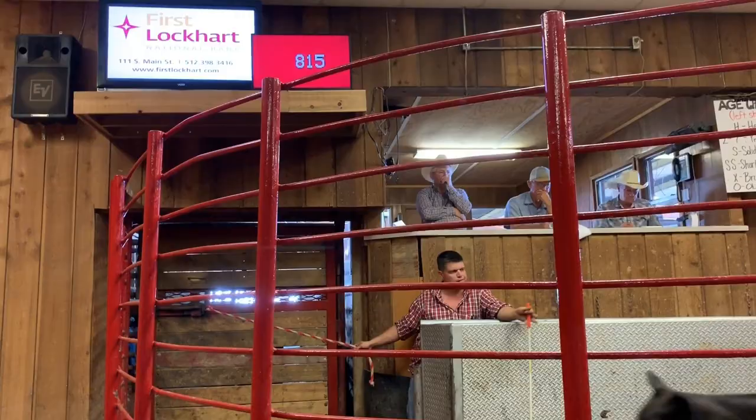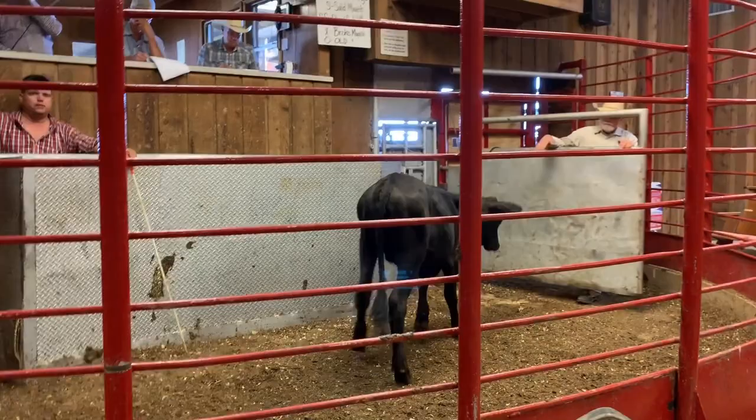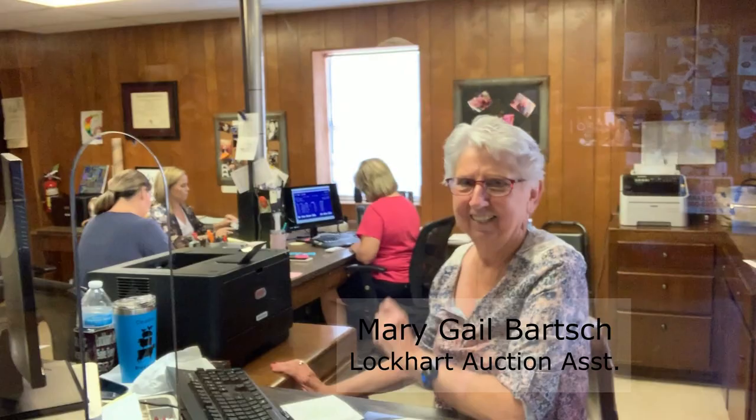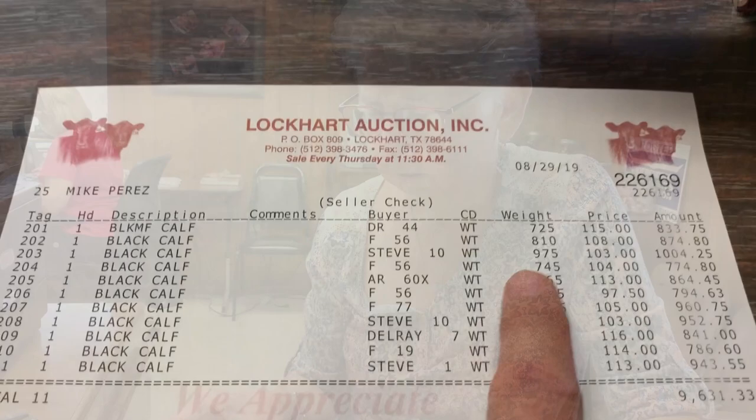The last calf that went across weighed 815 pounds — the last one of my lot. The next animal, though also dark in color, was much smaller when it crossed the scale, confirming mine were all through. I walked out to the lobby and waited for my check. About 15 minutes after the auction of my calves finished, the check was already being processed and printed — it's super fast. The staff confirmed they were big animals but fetched a great price.